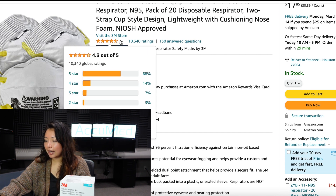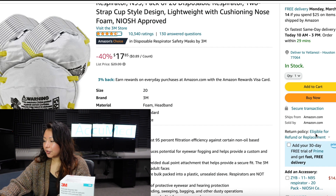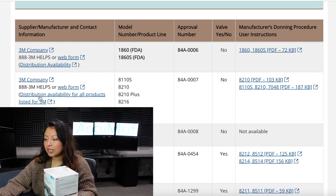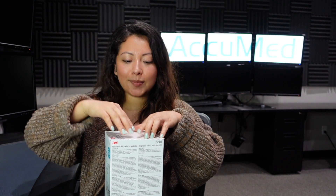It's currently sitting at a 4.3 out of 5 rating, and these masks are sold by Amazon. Let's jump into the NIOSH website and see if they are on the approved list. Here is the information — it's listed under 3M Company with the style and approval number confirmed.